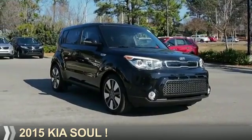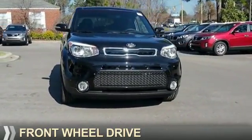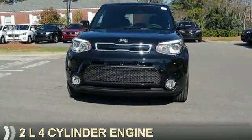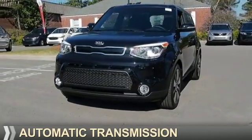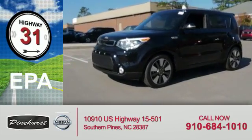Presenting the 2015 Kia Soul. It's powered by front wheel drive, a two-liter four-cylinder engine, and an automatic transmission. Great fuel efficiency saves you money by requiring fewer trips to the gas station.